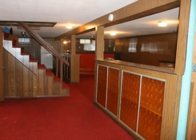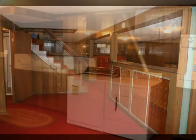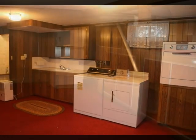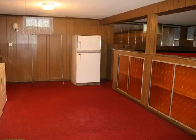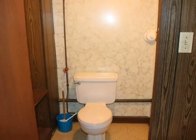Downstairs, the basement is ready for work and play. The laundry area with kitchenette is very practical. There is plenty of built-in storage in the bar and behind panel doors, plus a toilet and shower.